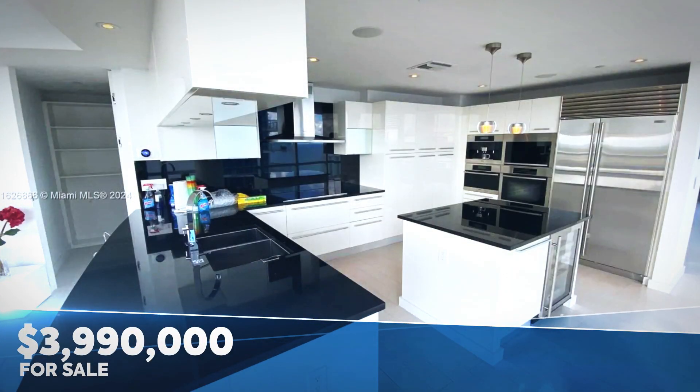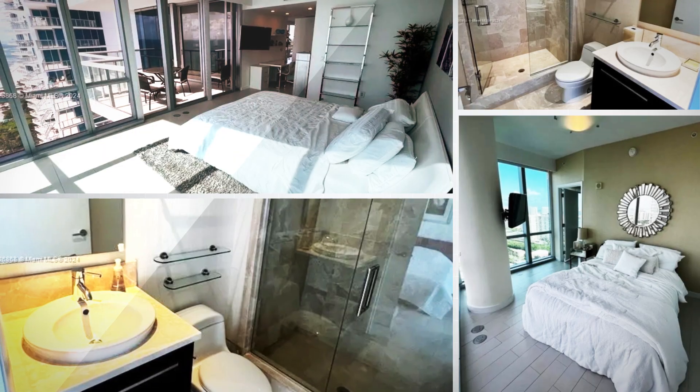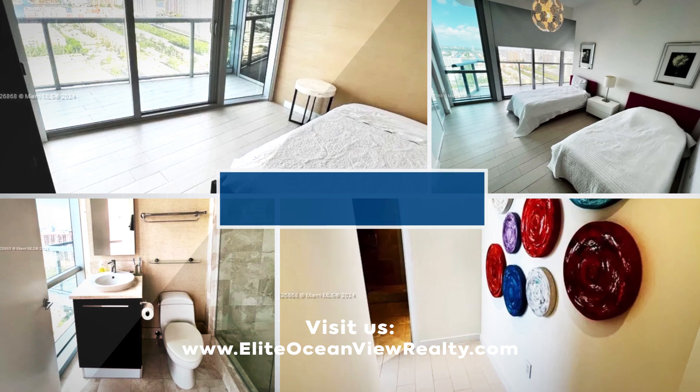Welcome to Jade Ocean, where luxury meets the ocean. Discover the stunning four-bed, four-and-a-half-bath corner unit with breathtaking east and west views. Elegantly furnished by Roche Beauvoir, this residence offers a private elevator, two parking spaces, and ample storage.